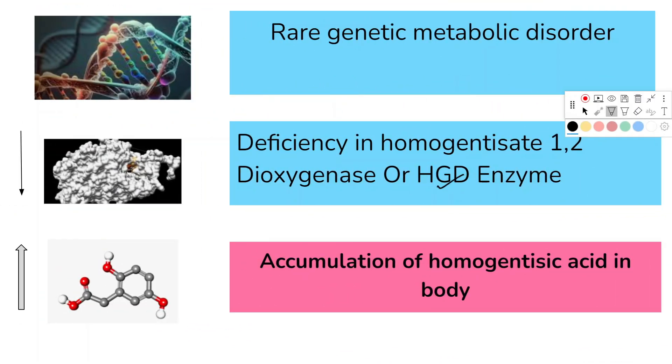It is a rare genetic metabolic disorder and it is caused by deficiency in the homogentisate 1,2-dioxygenase enzyme, or HGD enzyme. It is characterized by accumulation of homogentisic acid in the body.